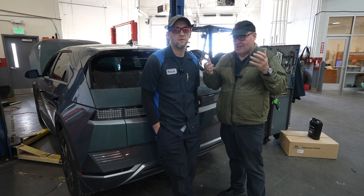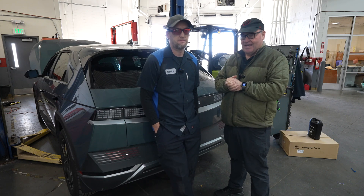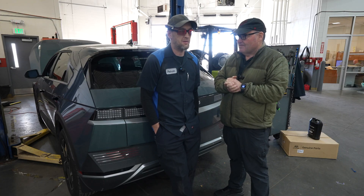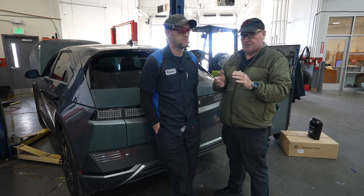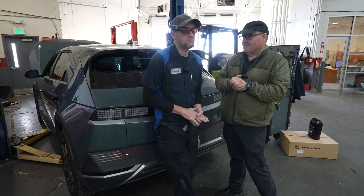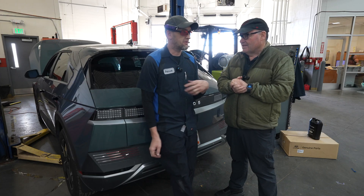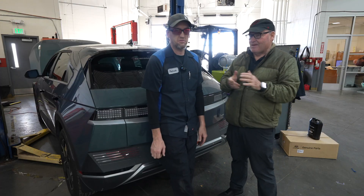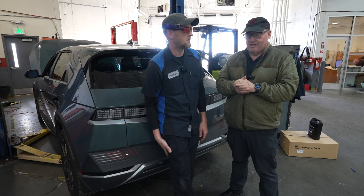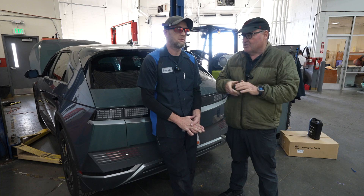We've sold at least 400 of the 25s and 26s right now. How many of those have come back for ICCUs? Maybe one. And if it were the 23 or 24, how many would Patrick have done in a year's time? About 20 to 25 himself — maybe 30 to 35 in the whole shop out of 400 cars sold. So it's a problem, but sometimes it's not as big a problem as people make it online.